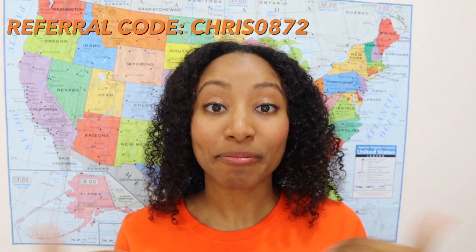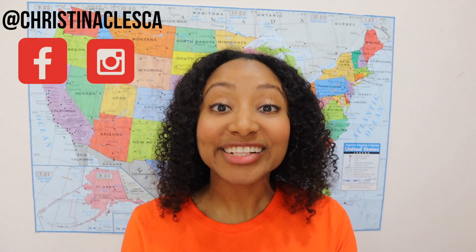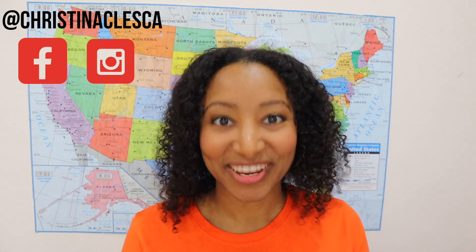That's the VIPKid hiring process for 2020. Let me know in the comments if you'd like me to go more in depth on any section. If you're interested in becoming a VIPKid teacher, my referral link is the first link in the description box. If you found this video helpful, give it a thumbs up and follow me on Instagram at Christina Clesca. Thanks so much for watching, and I'll see you next week!